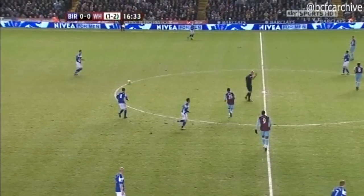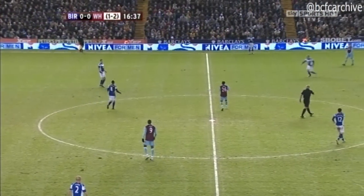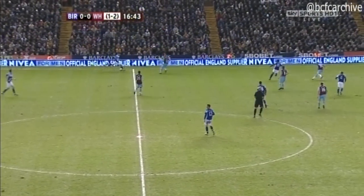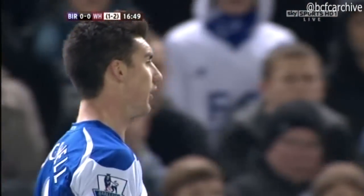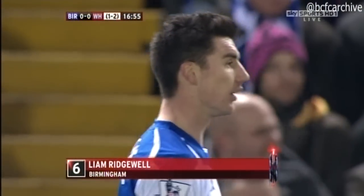It's Barry Ferguson with a free kick to Roger Johnson. Here's Ridgwell — Liam Ridgwell, who started life as a junior at West Ham but has a habit of scoring against them. The goal he got in the first leg was the third time he's come back to haunt them with a goal against them.